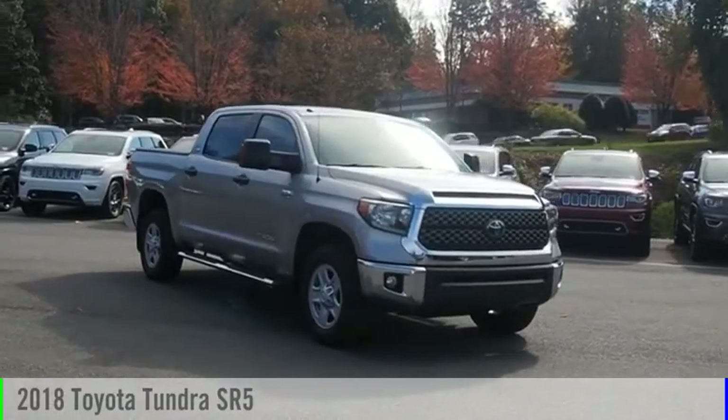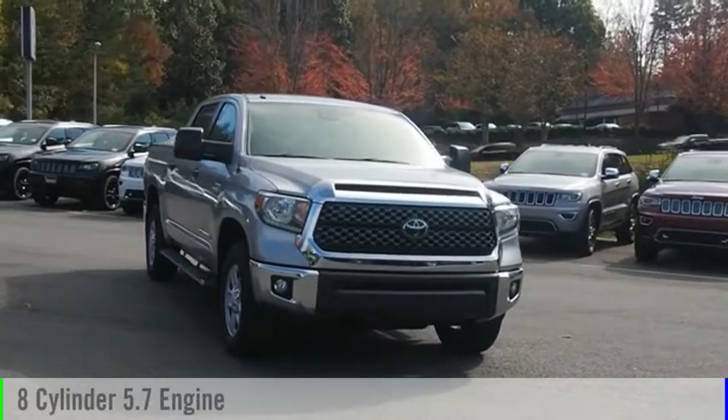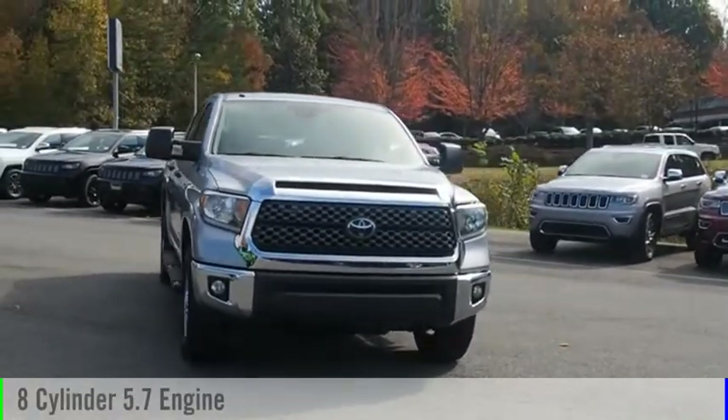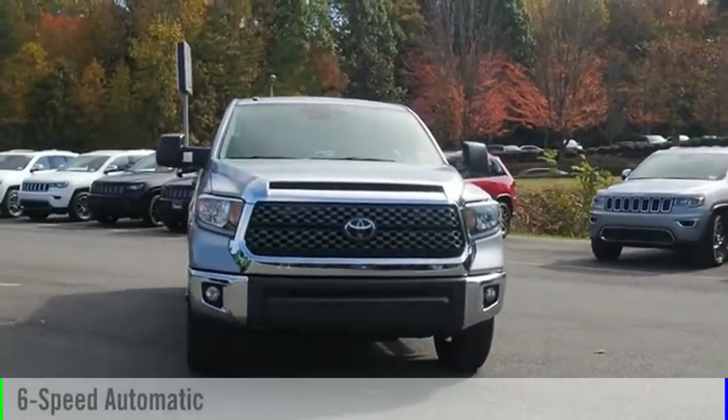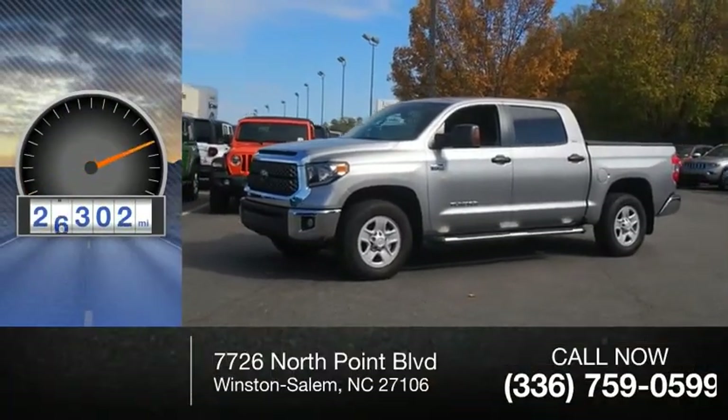Take a ride in the 2018 Tundra. This vehicle is powered by a 8-cylinder 5.7-liter engine and comes with a 6-speed automatic transmission. This vehicle has less than 30,000 miles.